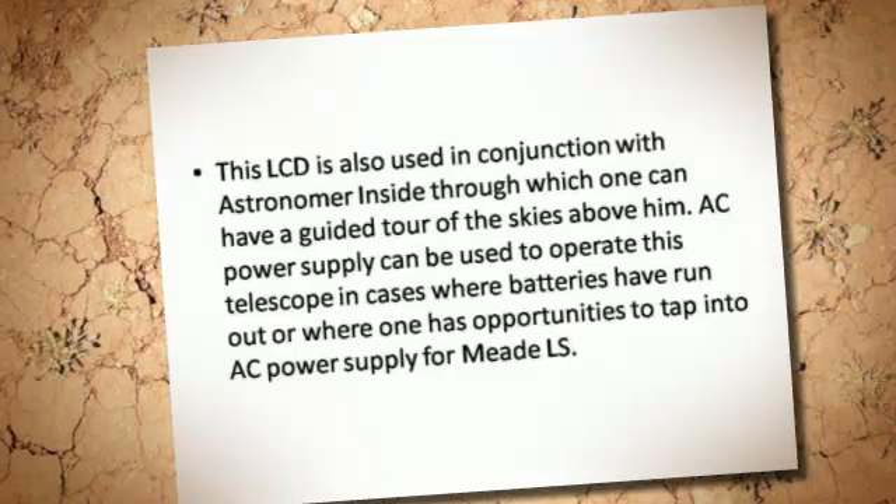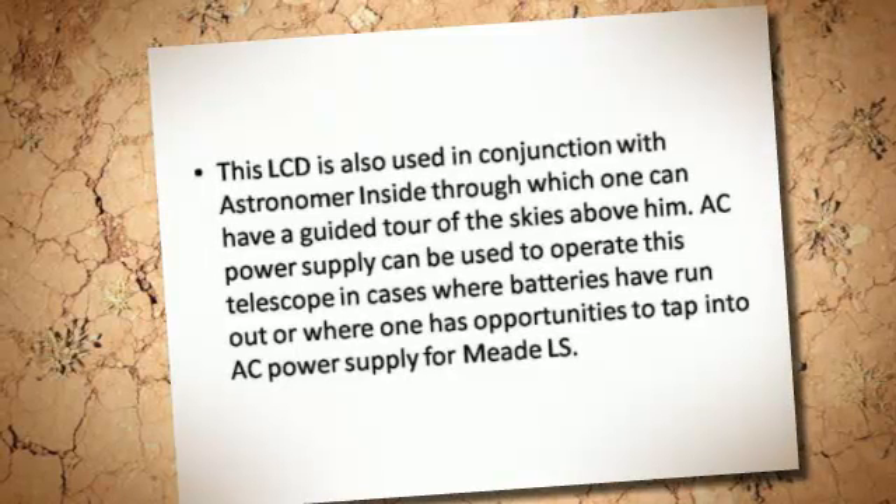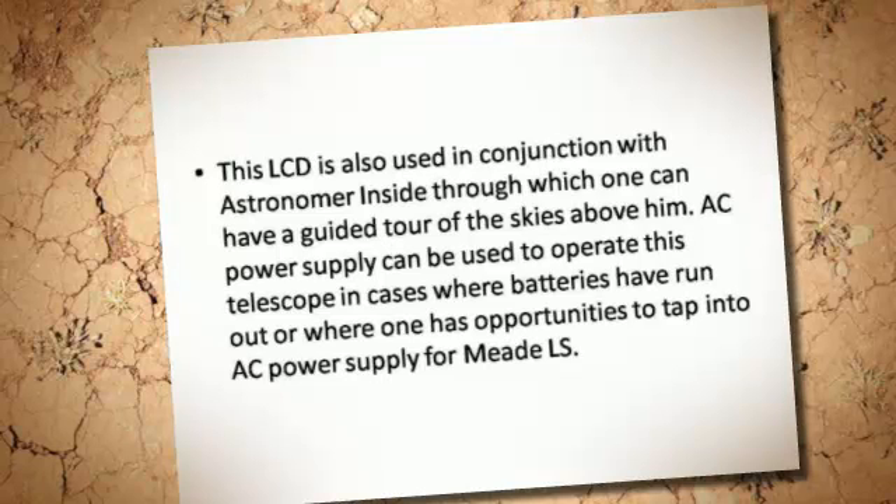This LCD is also used in conjunction with Astronomer Inside, through which one can have a guided tour of the skies above.